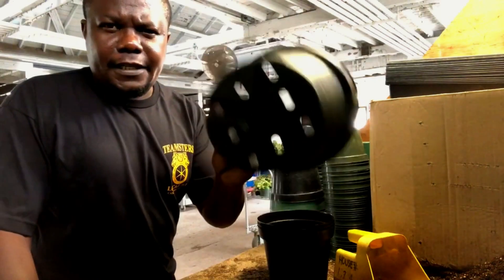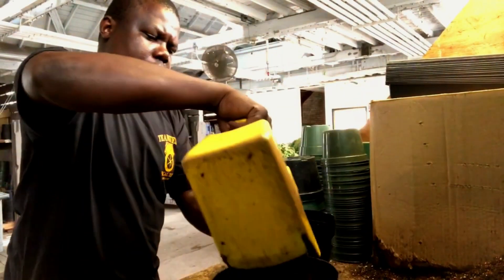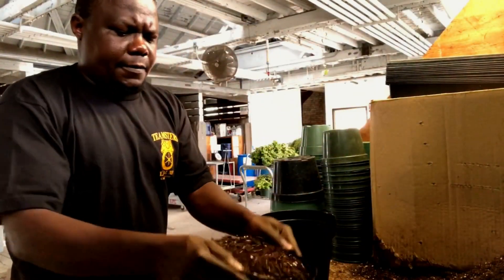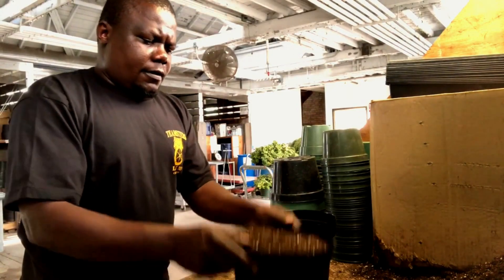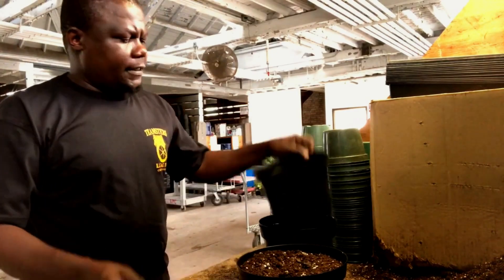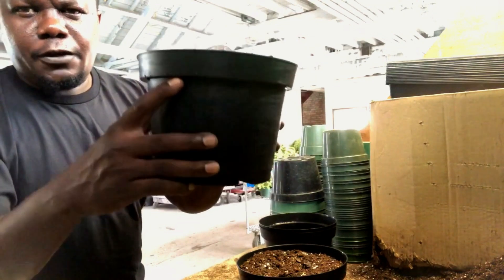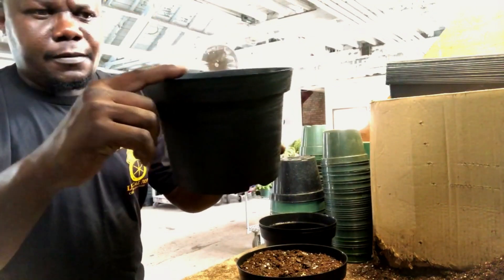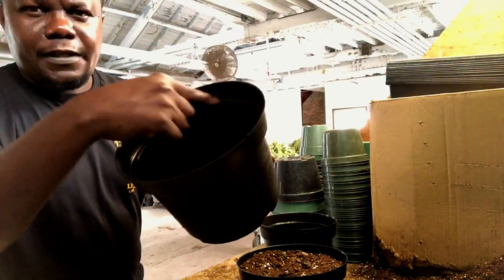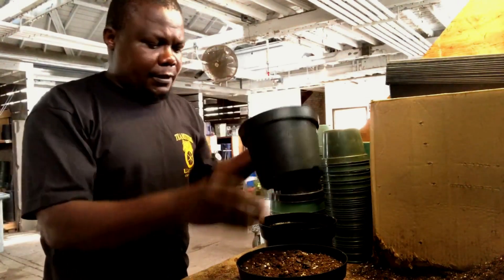I'm going to use an 8-inch azalea pot. Fill the pot and make sure you get your soil in there really well. Every pot has a line called the water line — you fill your soil a little bit above it, because when you water, it's going to settle. There is a reason for having this rim, which we will discuss later.